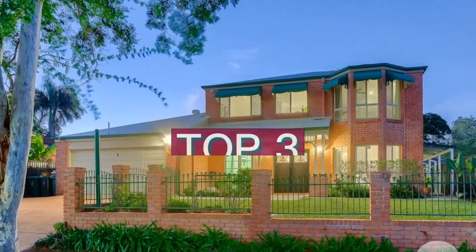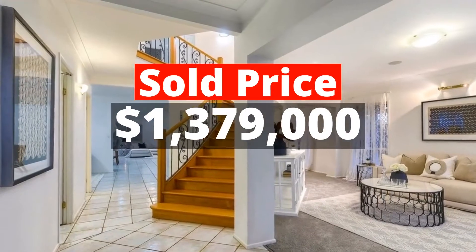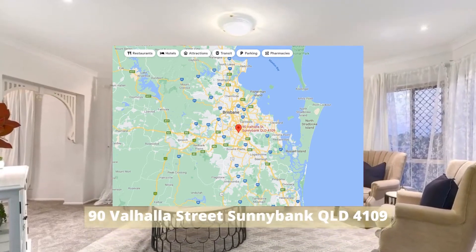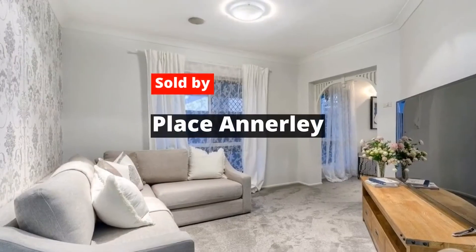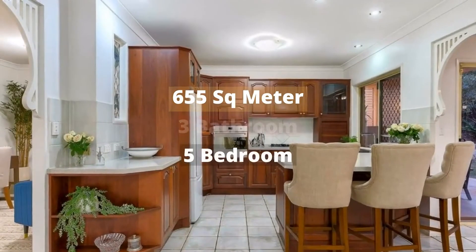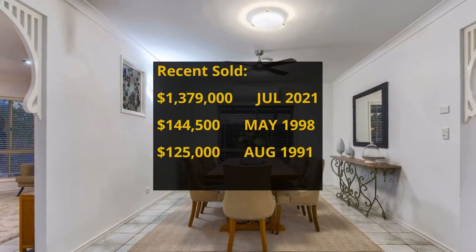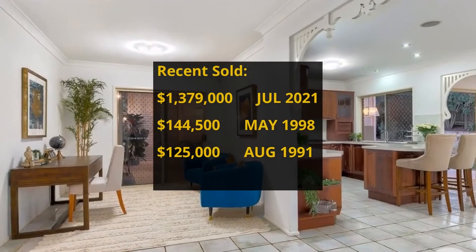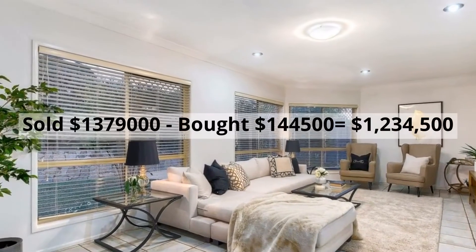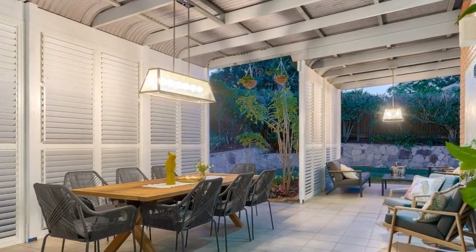Top 3: $1,379,000. 90 Valhalla Street, Sunnybank, QLD 4109. Sold by Place Anerley. The property has 655-square-meter land, 5 bedrooms, 3 bathrooms, and 4 parking spots. It was bought for $144,500 in May 1998. It made around $1,234,500 profit.